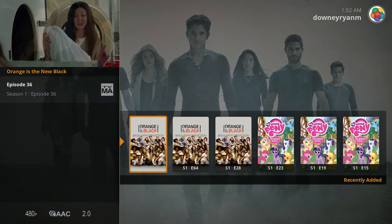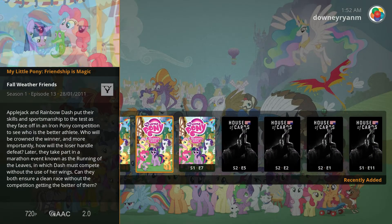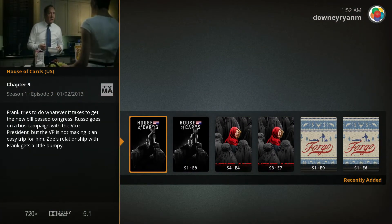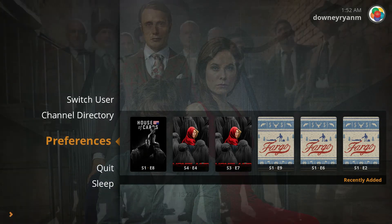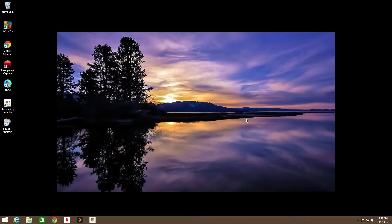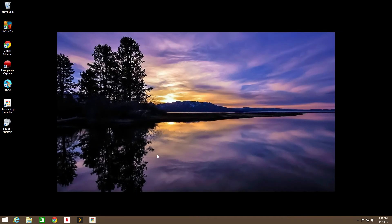I think this is a very attractive looking app, and it's one that works a lot better in Windows this way than when you have an Android device running the Android version of Plex. So we're going to get out of that, jump back into the tiles, and take a look at Netflix.